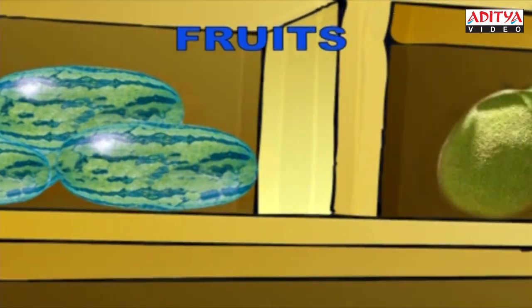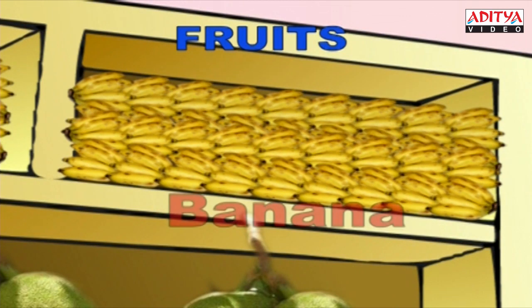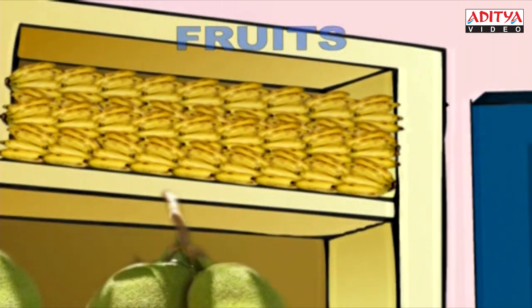Hey, this is the big, big jackfruit. J-A-C-K-F-R-U-I-T. Jackfruit. This is the banana. I eat it every day. B-A-N-A-N-A. Banana. That's all about fruits.